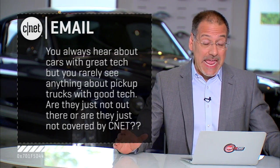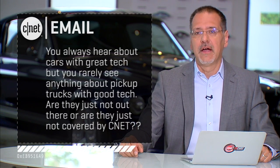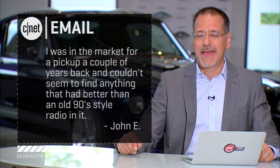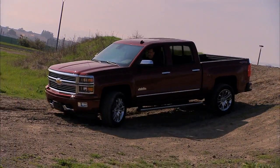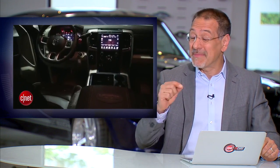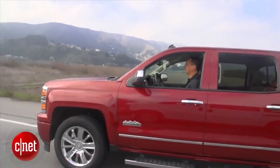Welcome back to CNET on Cars. I'm Brian Cooley. Time for some of your email. This one comes in from John E., who writes: you always hear about cars with great tech, but what about trucks — pickups in particular? Are they just not out there with technology or does CNET just not review them? He was out shopping for a pickup truck a couple years ago and the best he could find on the option list was like a '90s-era AM/FM radio. Well, John, first of all, the trucks are actually no slouch on technology anymore. We've recently reviewed the Chevy Silverado High Country and the Dodge Ram Laramie 3500, and both are pretty much keeping up with the tech you find in passenger cars.